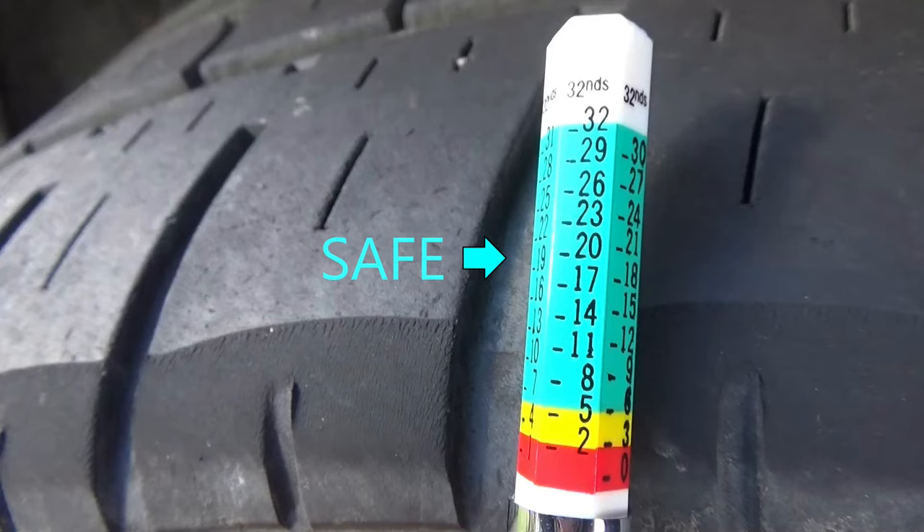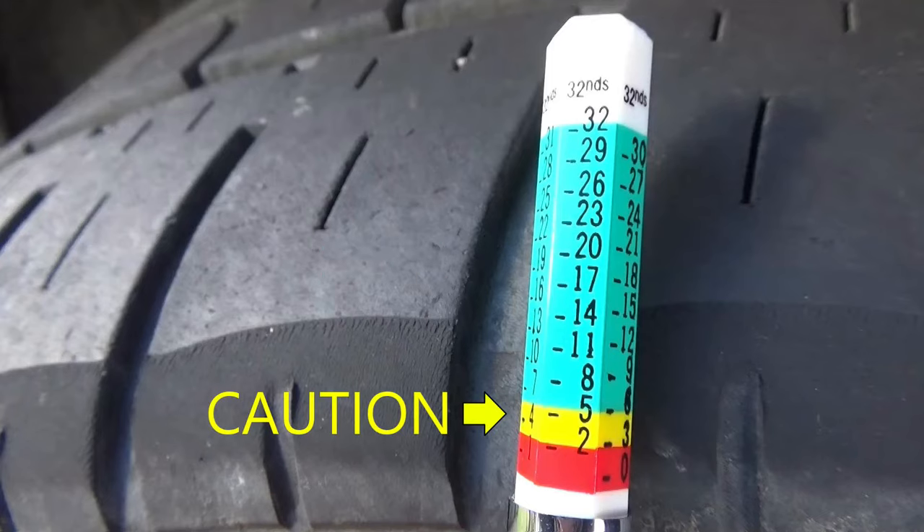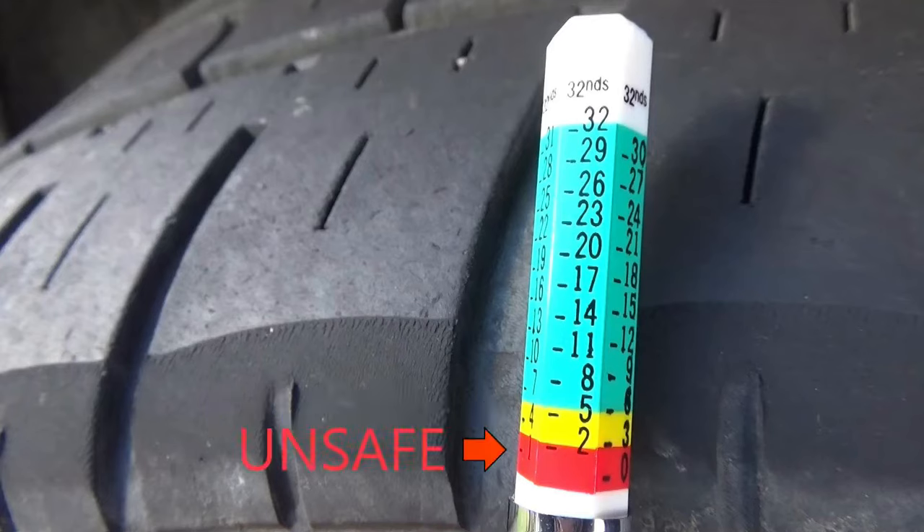If your tread depth is anywhere in that blue zone, you're in the safe zone. If you're in the yellow, you're in the caution zone, and you should be thinking about replacing your tires pretty soon. But if your tread depth falls in the red zone, then your tires are legally bald and unsafe to be driving on.